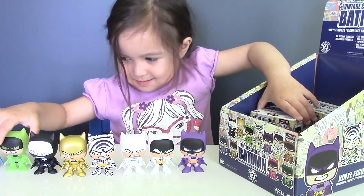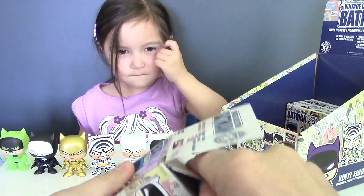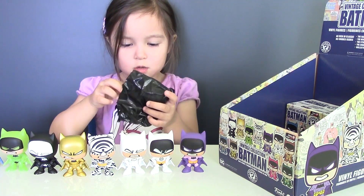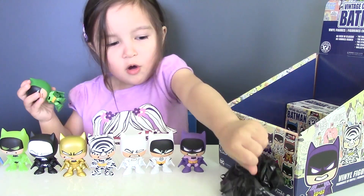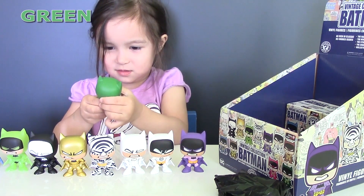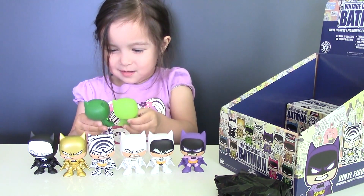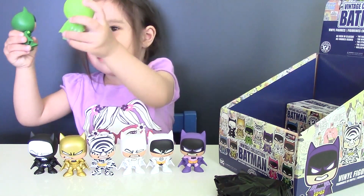Let's open another blind box. Oh, it's green — we got Batman in green! Now we got two green Batmans; just one is glowing in the dark.